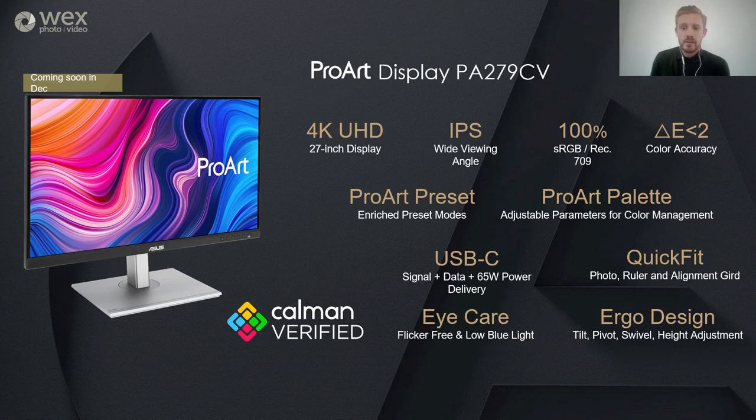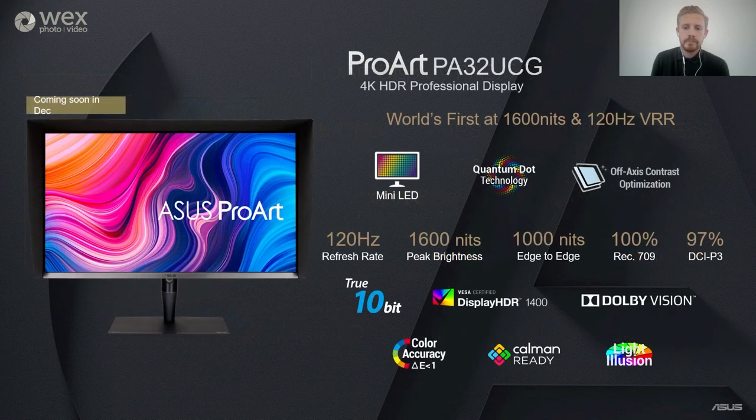I wanted to briefly touch on a couple of new models launching in December. The first is the PA279C-V, hitting the prosumer vertical for design work and higher-end photo/video editing. It has 4K resolution, 100% of the Rec.709 colour space, a range of connectivity, and is especially useful as it comes with USB-C with 65W power delivery for a one-cable solution. Secondly, our latest flagship is on the horizon — the world's first monitor to feature Display HDR 1400, achieving 1600 nits of brightness on a 4K panel with a 120Hz variable refresh rate, perfect for game development or high-rate image and video production. This is really going to be a big game-changer in this industry.